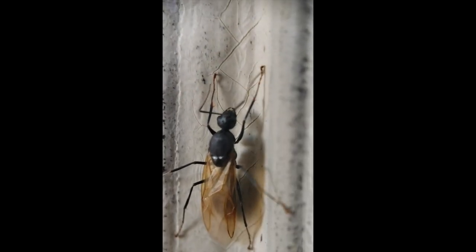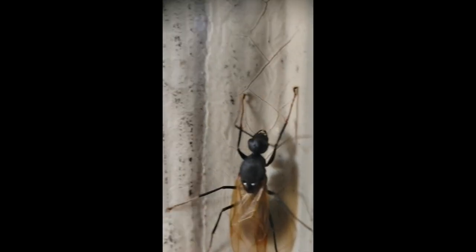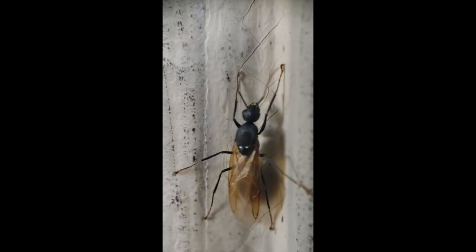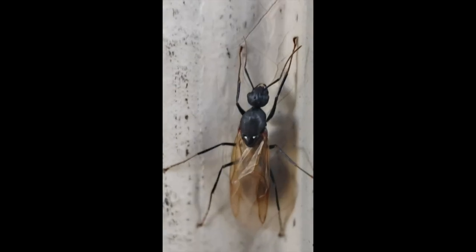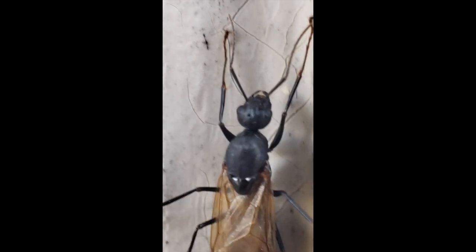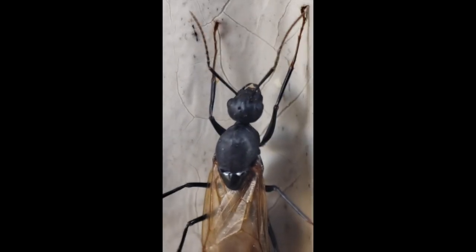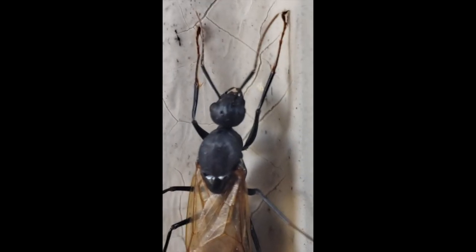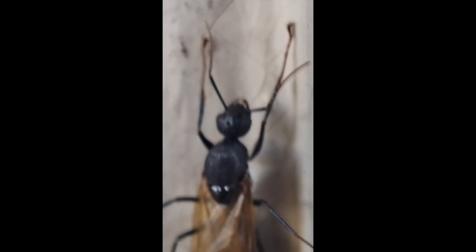Over here we have an ant ready for maybe a nuptial flight. I'm not sure if it's a male or female, but it looks female because it's a little big. You can see the eyes very well, the mandibles, the antennas, and look at those wings — very pretty!